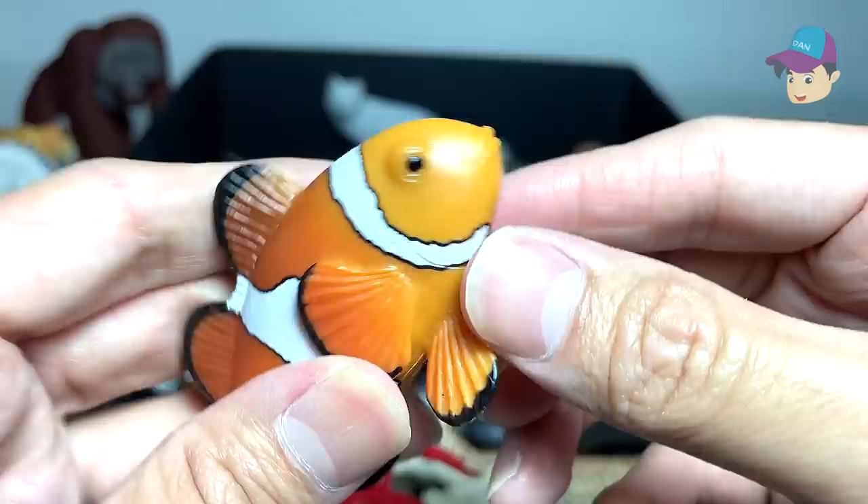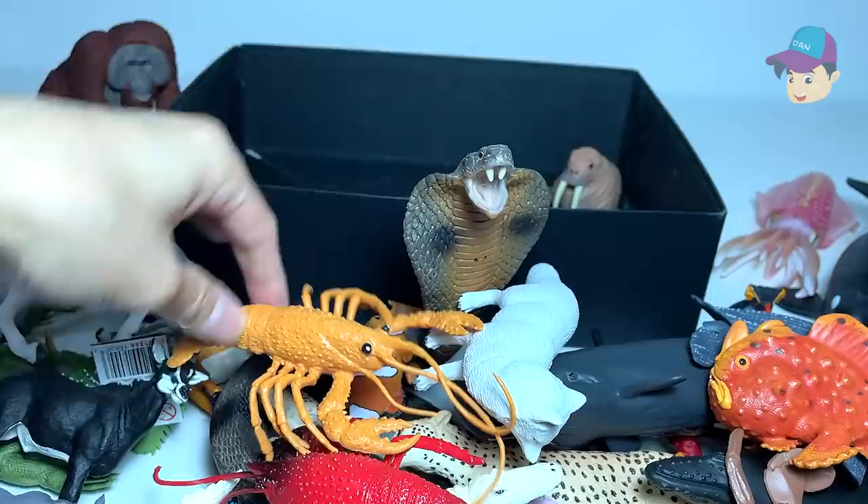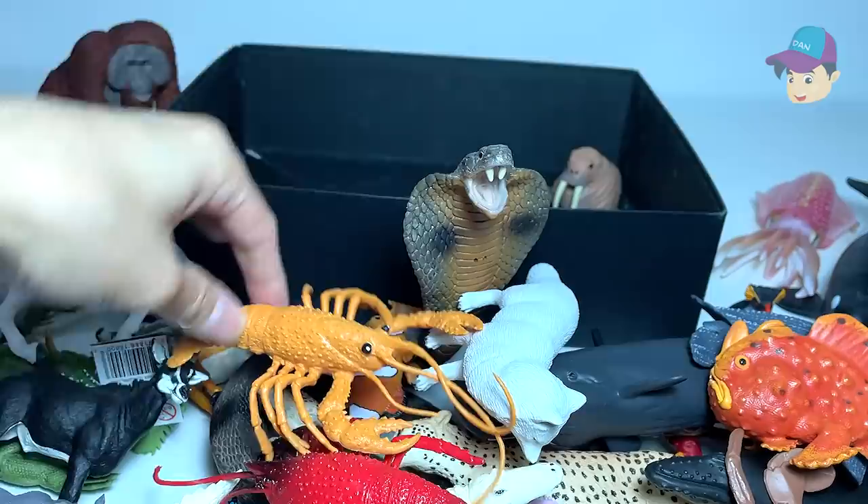We have a coelacanth fish right over here. And an arctic fox — also from Safari Ltd. This figure is actually hollow. Lobster. And our last figure of the day is actually a walrus. I want you guys to comment down below which is your most favorite sea animal versus your most favorite wild animal. Thanks for watching, and I'll see you guys in the next video. Goodbye!